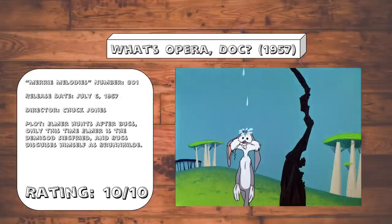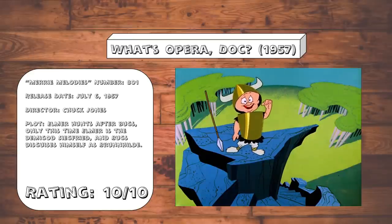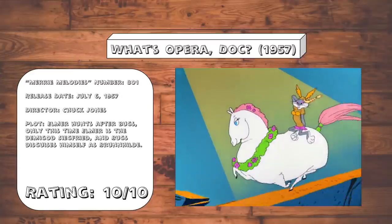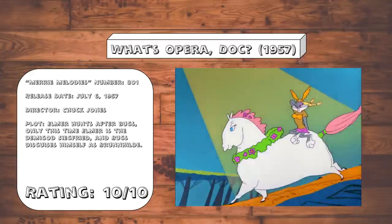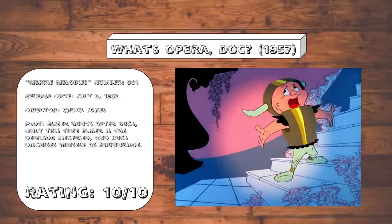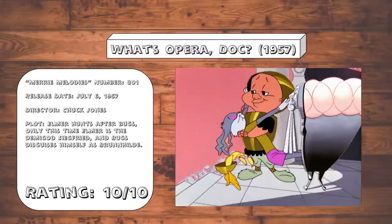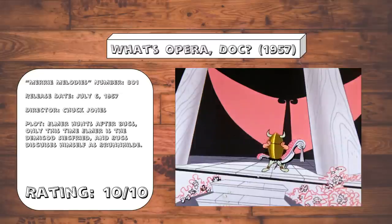My exposure to operas is only limited to The Pirates of Penzance, so some of the opera references are going to go over my head. Like when Bugs disguises himself as Brunhilde, and he's on a really fat horse in a subversion of the opera cliché of the fat woman riding a horse — and yes, I did have to look that one up. But honestly, the genius of the cartoon is that you don't have to have seen a single opera to enjoy it. Because even on a surface level, this cartoon is equal parts dramatic and very funny. And yeah, there's also that ending, which might be the greatest Looney Tunes climax of all time.